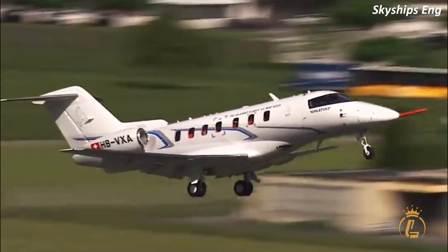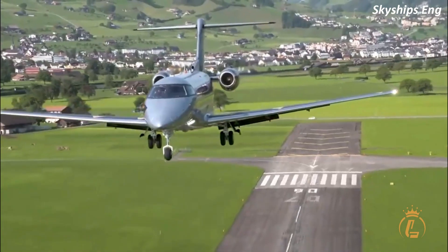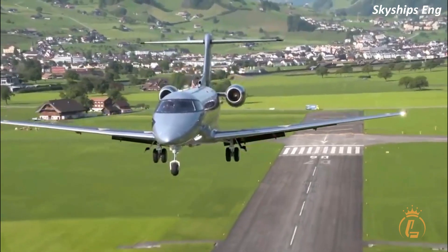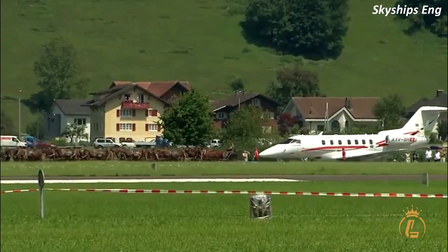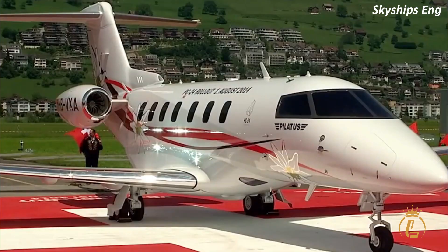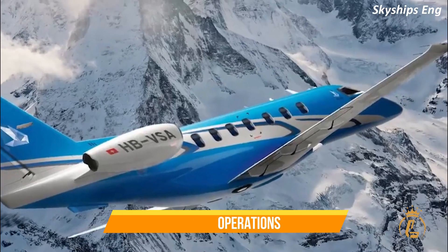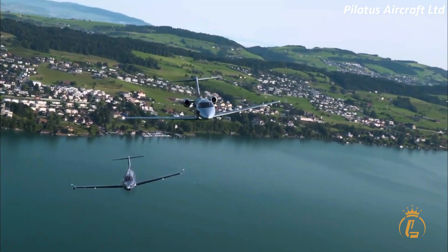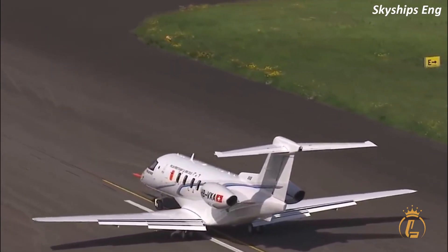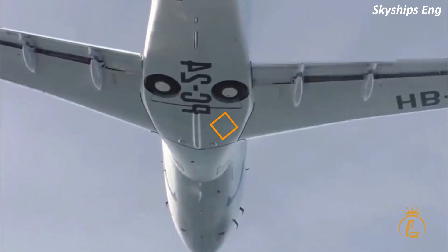In fact, the PC-24 has been used by a variety of different organizations and individuals for runway landings all over the world. For example, the Swiss Air Force recently acquired a fleet of PC-24s for their military operations. These jets are used for a range of missions, including search and rescue operations, and have been seen taking off and landing on traditional runways throughout Switzerland.